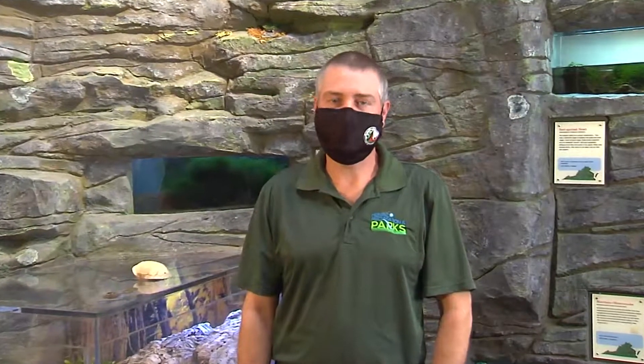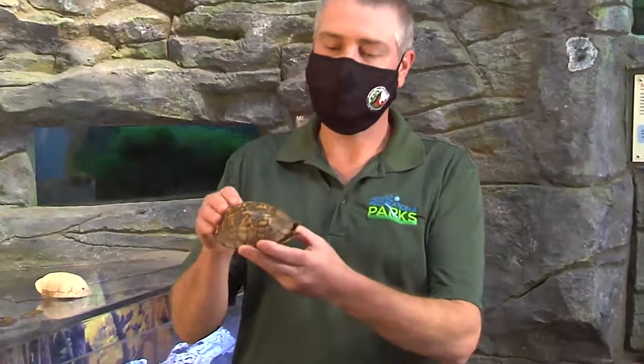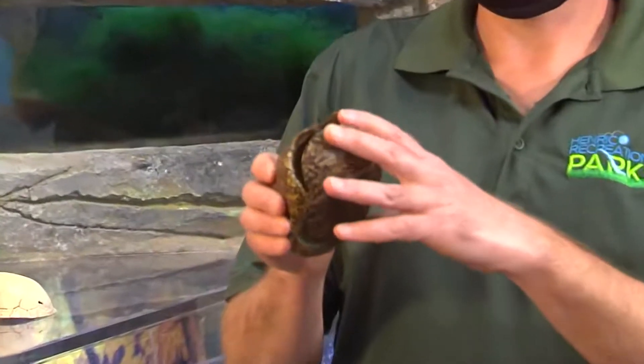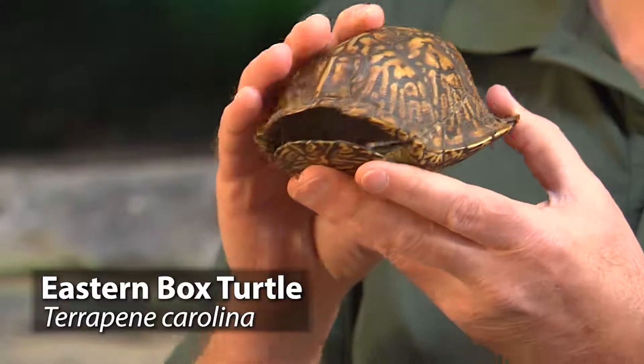Eastern box turtles are the most seen and recognized reptile in Virginia. They are found throughout the eastern part of the United States. Eastern box turtles get their name because of the unique hinged plastron and the high-domed carapace. This allows the turtle to pull its arms, legs, and head inside and completely close up into a protective box — hence why they get their name box turtle.